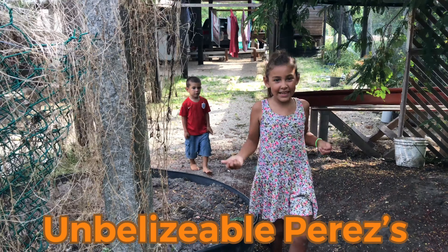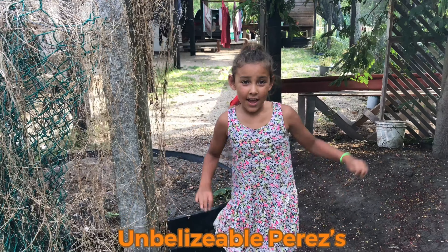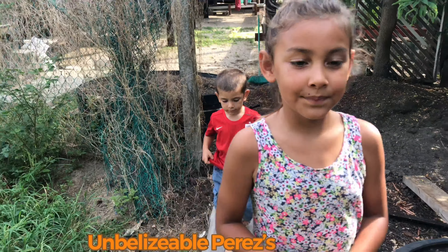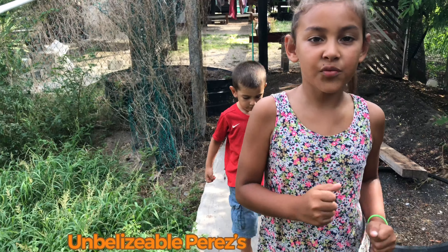Hey kids, so today we're gonna check my chickens. Every day we're gonna have a Spanish word, and today's Spanish word is 'huevos.' Now we're going to go to the chickens and show you how we feed them.